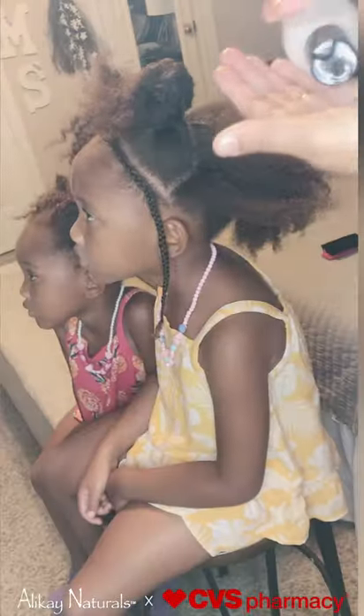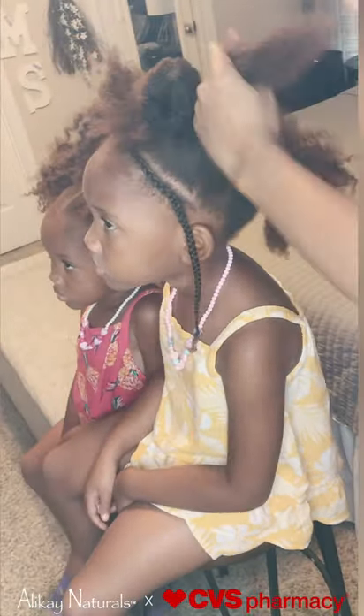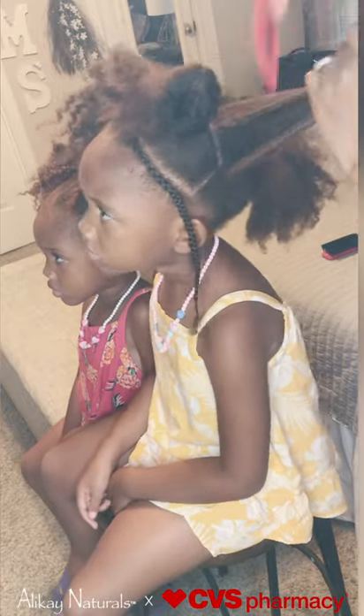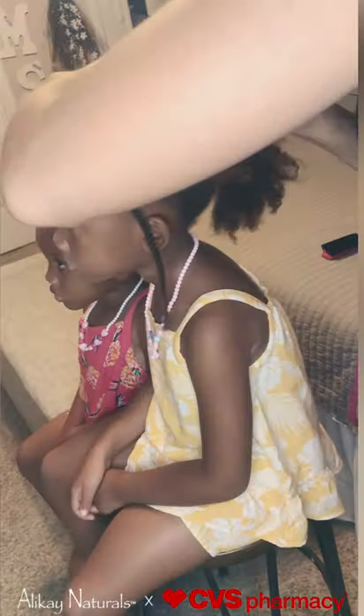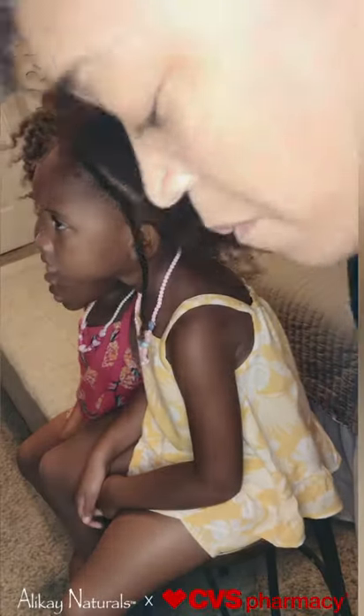Its featured ingredients are marshmallow root, aloe vera, and hibiscus flower. This product is incredibly moisturizing and also makes for pain-free detangling. Perfect for styling the girl's hair.